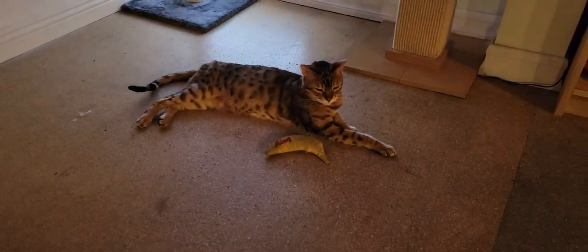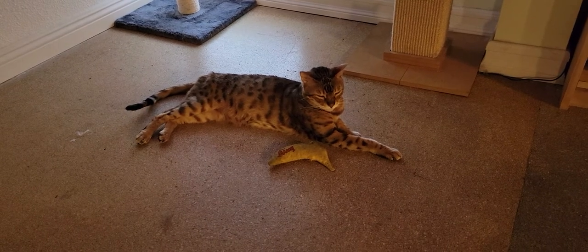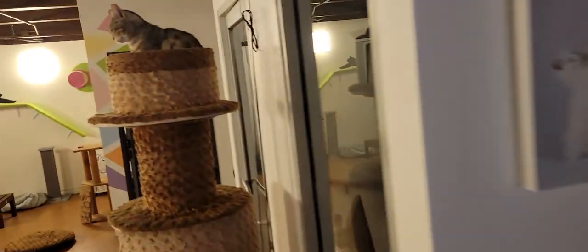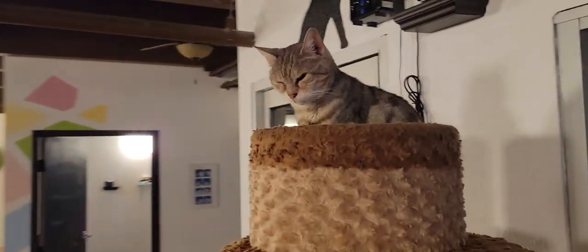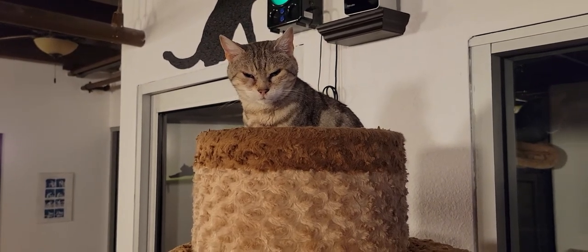We have Leo hanging out right down here. Leo is one of our two resident cats — he's a 10-year-old Bengal cat. Then up top here we have our other resident cat, that is JC. JC is 12 years old and she is a silver Bengal.